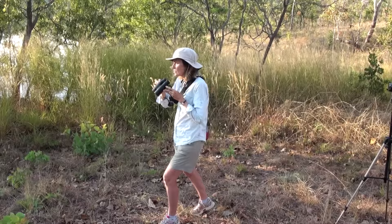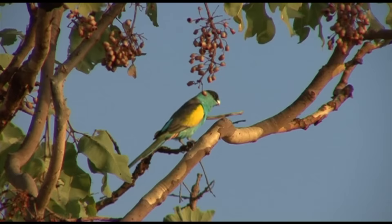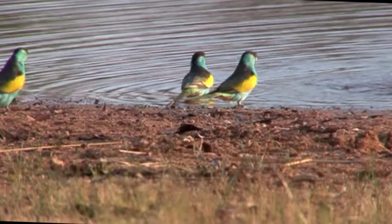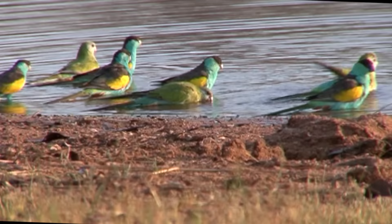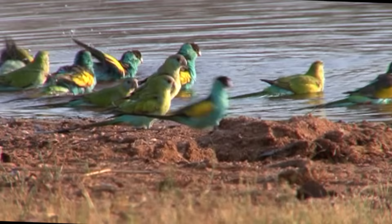Our first glimpse of hooded parrot, in typical upright perching posture, a male with a black hood. Usually in family groups consisting of several peers plus juveniles, this party has come in for early morning bathing and drinking, giving us glorious views. The black-capped males are a beautiful turquoise green below, with a large golden patch on the shoulder.